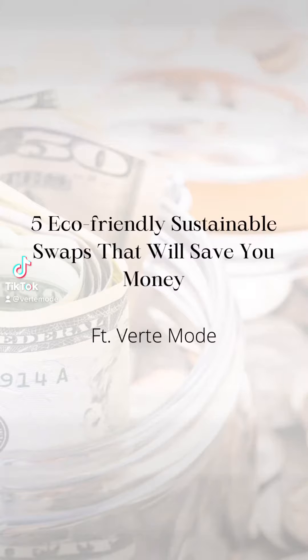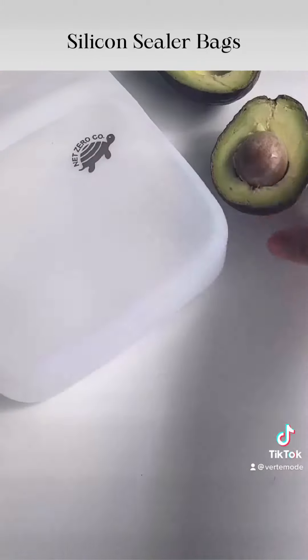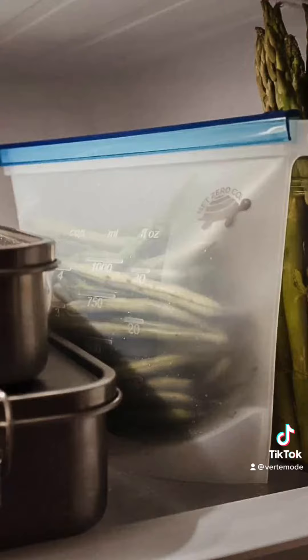There are five eco-friendly sustainable swaps via Verte Mode that will save you money. Number one, silicone seal food storage bags are great alternatives for one-use plastic bags and save you a ton of money and waste in the long run.